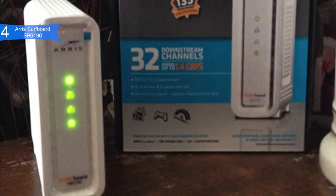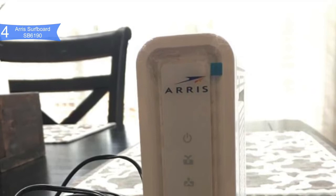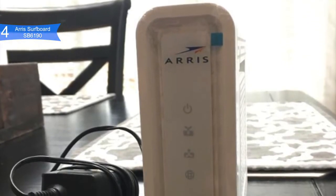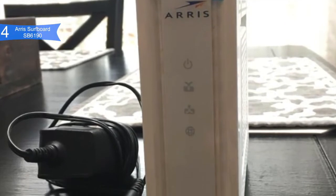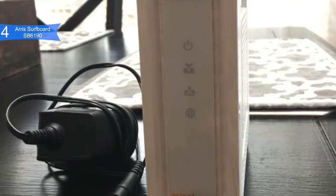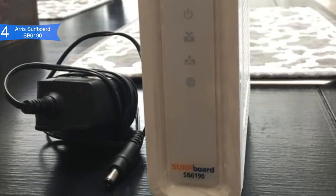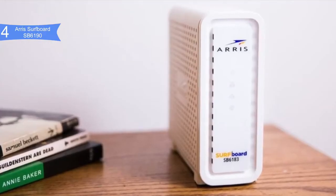Great for many users — the higher download and upload speeds will enable many people on the home network to stream UHD video and play online games simultaneously with no problems. A con for this product is the Intel Puma 6 chipset, which is prone to high latency under certain circumstances. Overall, the ARRIS Surfboard SB6190 improves your internet speed, data transfer rate, and performance immensely.